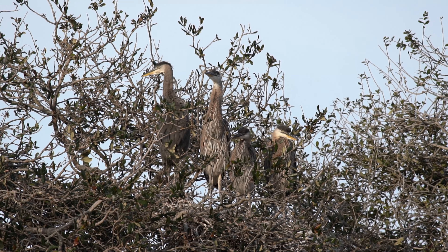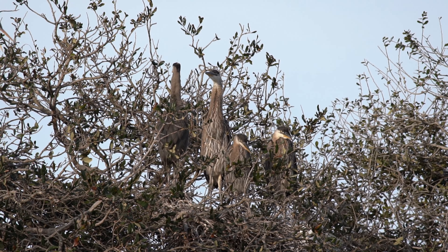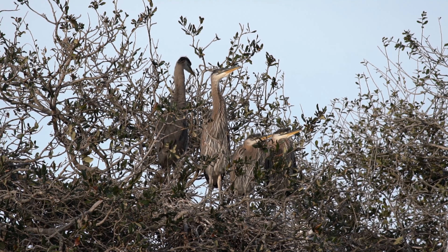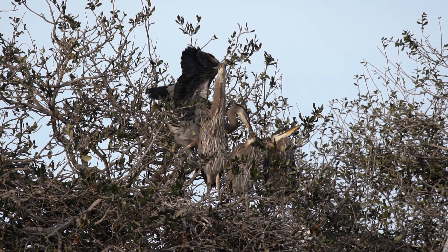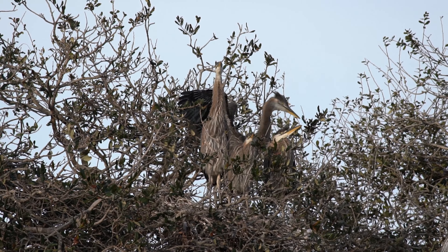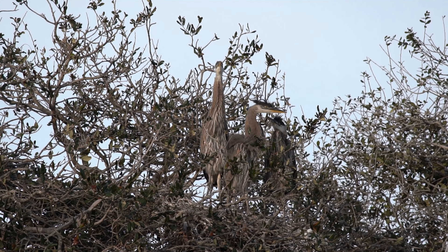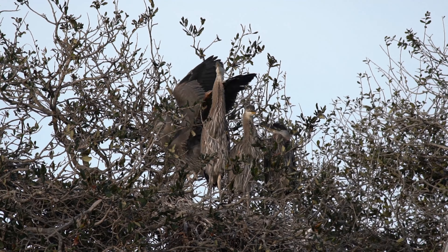The parents play a crucial role in providing nourishment to support the chicks' rapid growth. As the chicks grow, their downy feathers are gradually replaced by juvenile plumage. Their legs and neck become elongated, and they start resembling miniature versions of adult great blue herons.